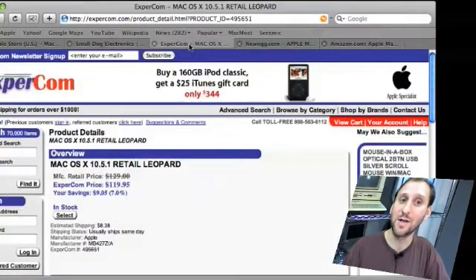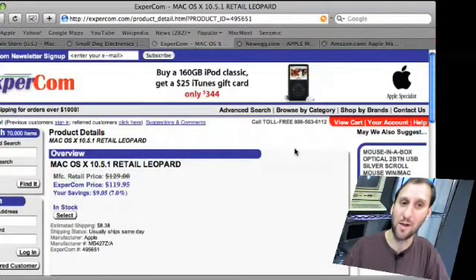Let's go ahead and look at another Mac site, Expercom.com. We see here's a little bit of savings — we get it for just under $120 at this site.